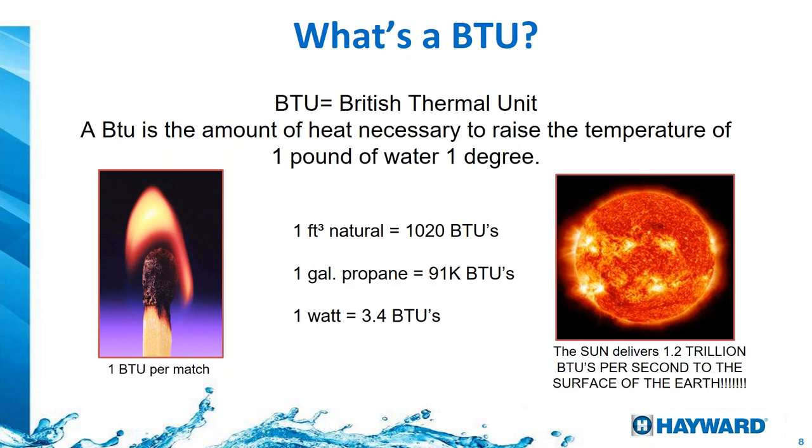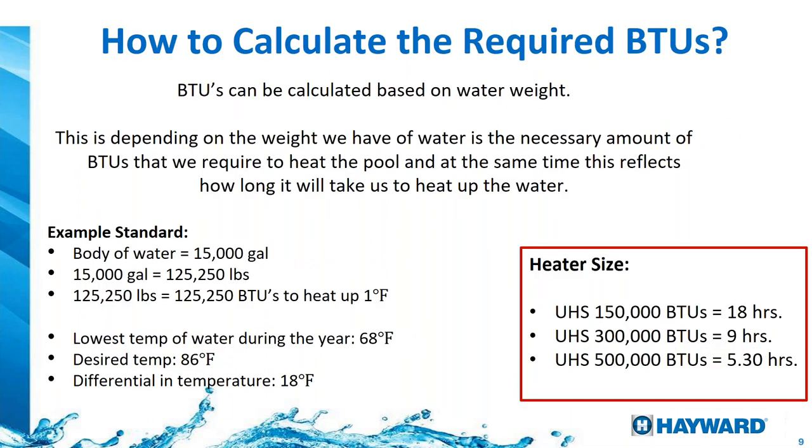BTU calculation: a BTU is a British thermal unit — the amount of heat necessary to raise the temperature of one pound of water one degree Fahrenheit. Here's an example: a body of water of 15,000 gallons converts to 125,250 pounds of water, which equals 125,250 BTUs. That's how much BTU we need to get one degree Fahrenheit temperature rise on a 15,000-gallon pool.